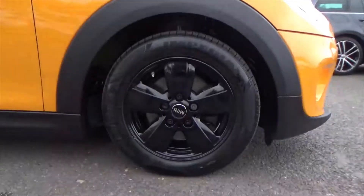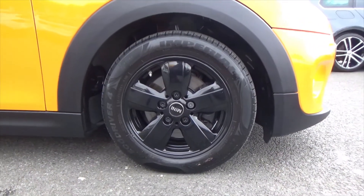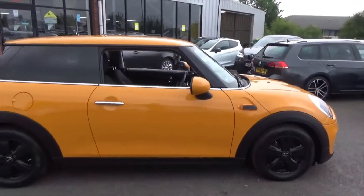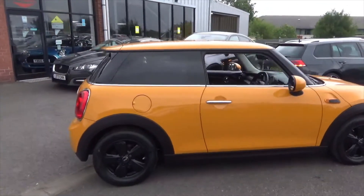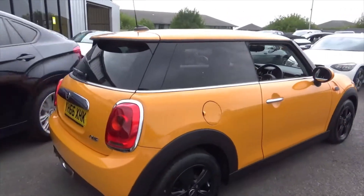It's sitting on these fantastic 15-inch 5-spoke alloy wheels, all in absolutely fantastic order, riding on lovely tyres. As you walk around it, you can tell it's truly been cherished by the previous owners — very, very nice order throughout. You've got the privacy glass at the rear there as well.